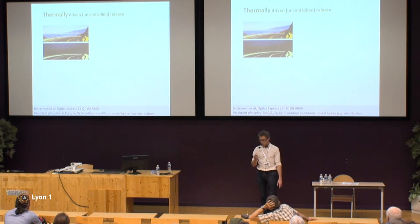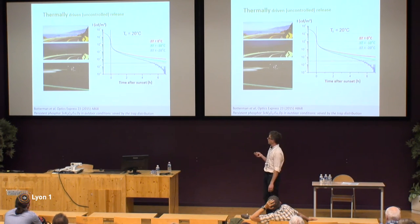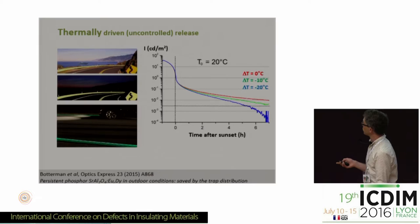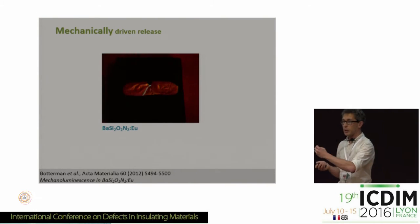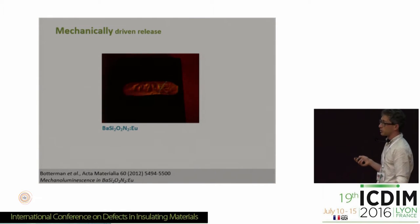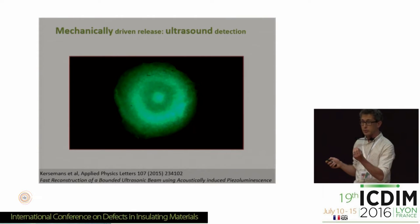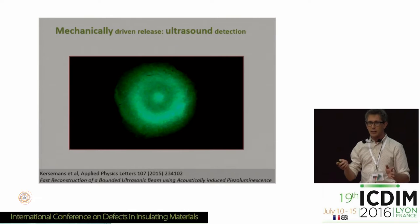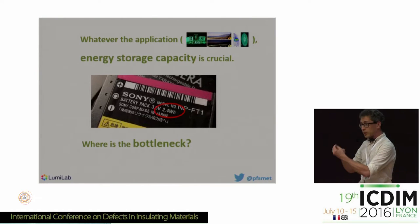If you want to realize applications, for instance glow-in-the-dark road marks which emit light the entire night, you need a lot of storage capacity, and if you calculate you will see that it drops too soon below a good intensity level. So we need to increase our storage capacity. Many of these persistent phosphors are also mechanoluminescent — applying pressure triggers the release of trapped electrons and gives light emission, usable as a stress sensor. Applying an ultrasound pressure field can also give light emission. So there are many applications but in all of them we need storage capacity, and changing synthesis conditions does not give sufficient capacity.